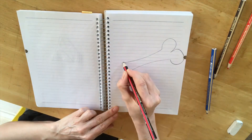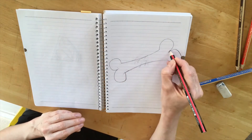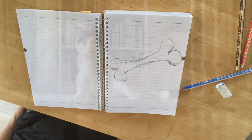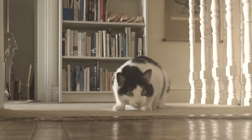Cats purr at a frequency of between 20 and 140 hertz, and this exact range seems to help bones knit together and repair themselves, and it increases bone density. This frequency range also helps to fight infection, as well as heal ligaments and muscles, which keeps everyone in tip-top, playful form.